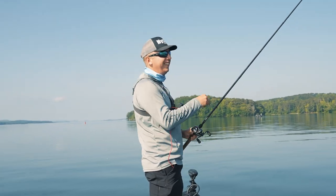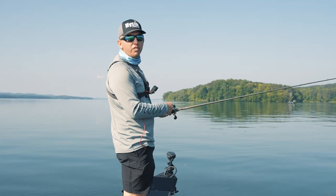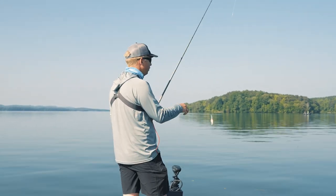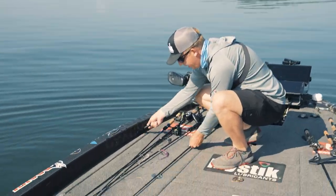Man, this tournament's really interesting because it can literally be won doing anything — offshore, shallow, finesse fishing, flutter spooning, power fishing, frogging. We're gonna have to figure them out because we're gonna have about 50 rods on the deck, I think.